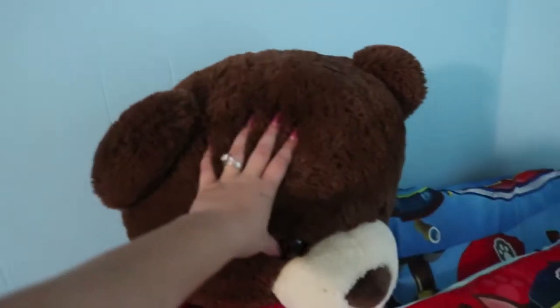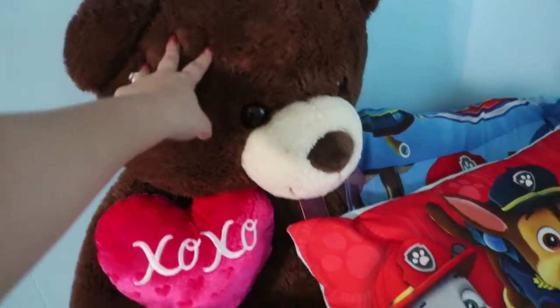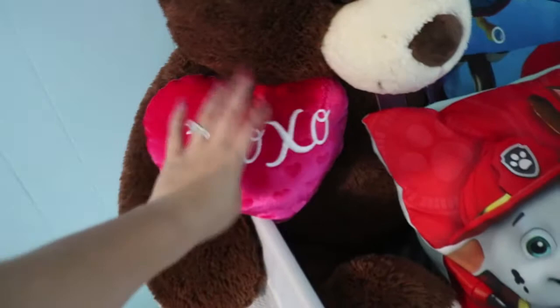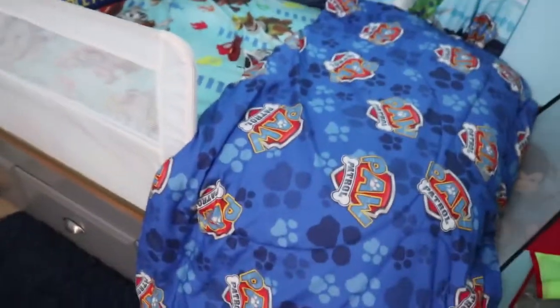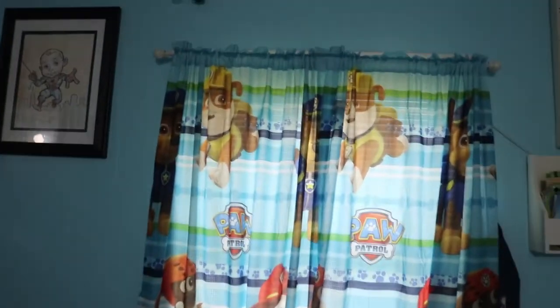We have this bear that my husband gave me when he was still my boyfriend for our first Valentine's Day. He's got three Paw Patrol pillows, a little comforter set, and this is where we usually just put him to change diapers. Then we have some Paw Patrol curtains hanging here — you can tie them up if you need to, and there are blinds behind those as well.